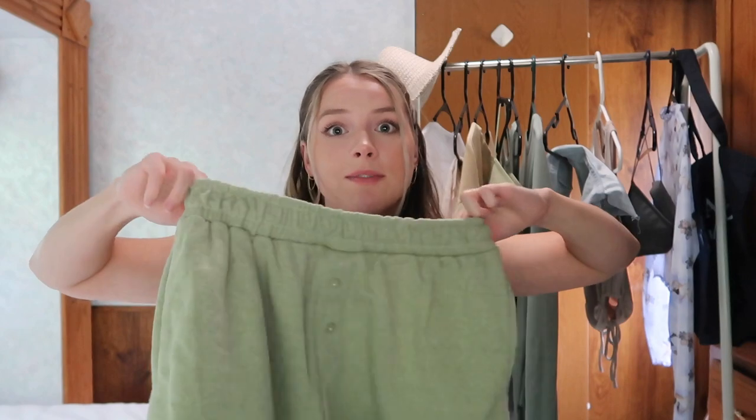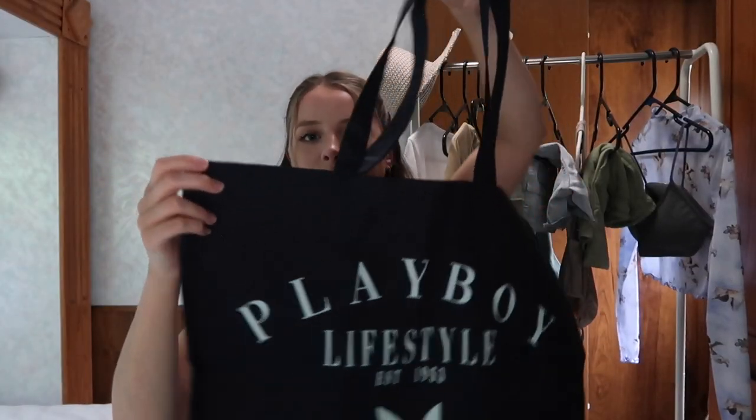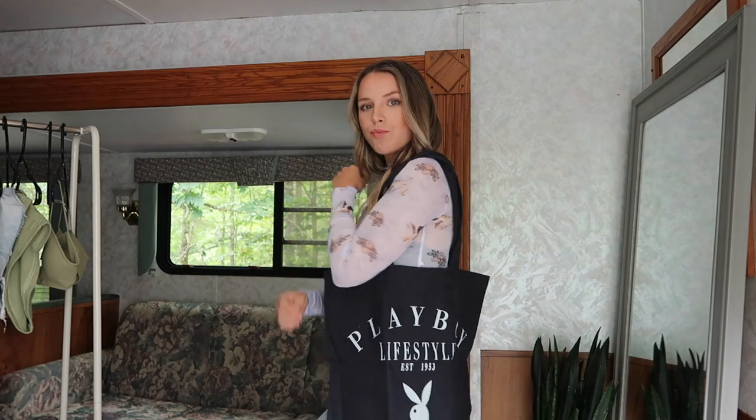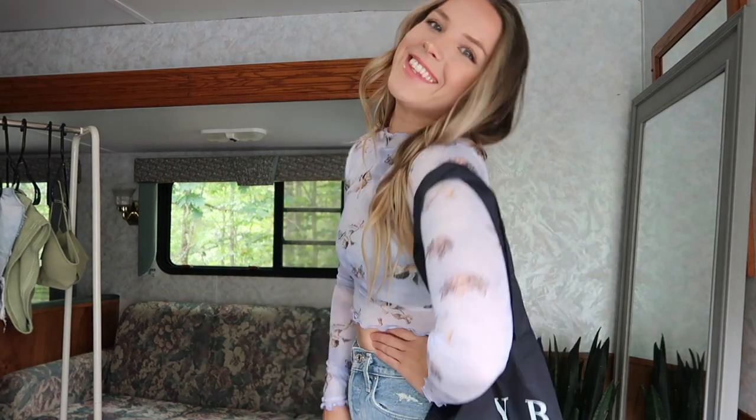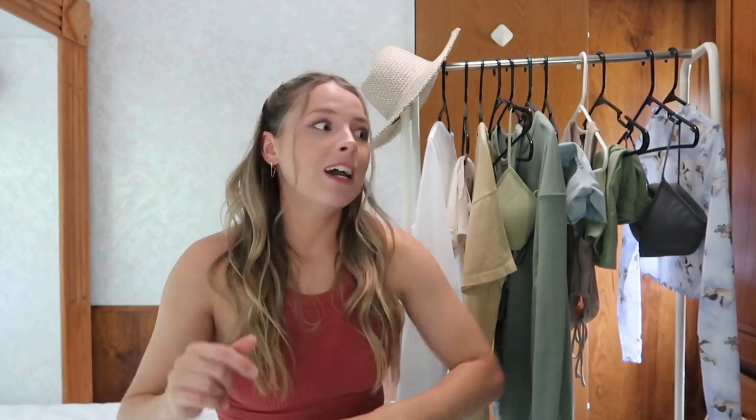Last but not least, I got this Playboy Lifestyle tote bag — it's navy blue with white text and I think it's so cute. It would be perfect for the beach or packing a few things for a friend's house. It's very neutral and you can style it with any outfit. Their Playboy line sells out really quickly, so I'm not sure if it'll still be in stock, but I'll try to link similar styles if it's gone. It's been a couple weeks since I bought everything so availability may vary.